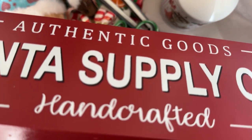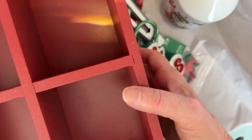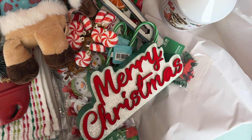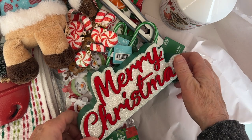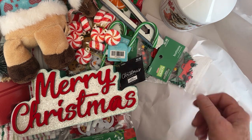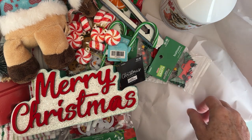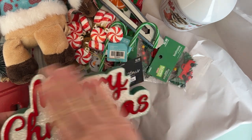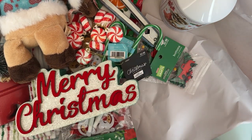And then they had some of these — it says "Authentic Goods, Santa Supply Company, Handcrafted." So it's one of these divided tray things. I think they had like three different ones left, just one of each. I just grabbed the one. I've been wanting one, and I probably would have grabbed all three if they'd been down to 75 or 90% off, but at 66% still I decided to just get one. I was trying to be good. So that's everything from Hobby Lobby.